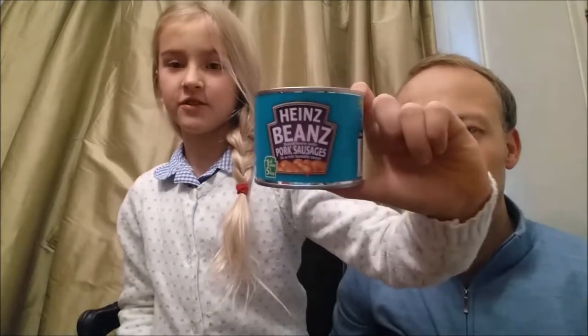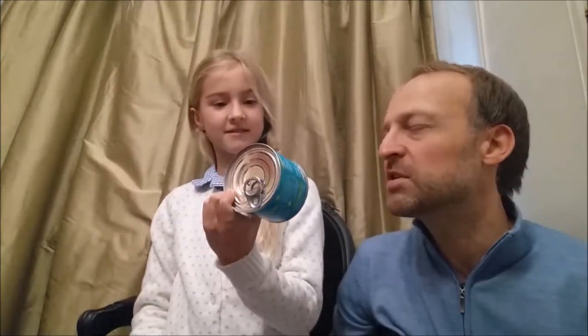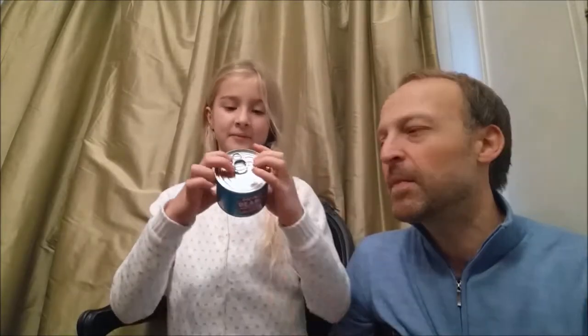Amelia, what's today's product? Today's product is the Hans baked beans with pork sausages in rich tomato sauce. In a rich tomato sauce? What do you think that means? Very strong. Very strong? Well then it has to have a lot of tomatoes in it, doesn't it?